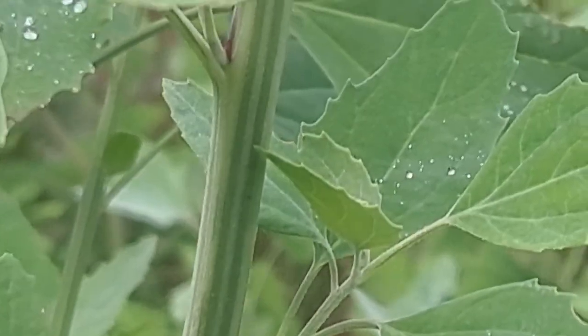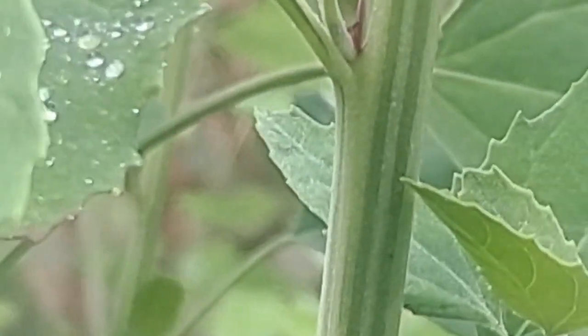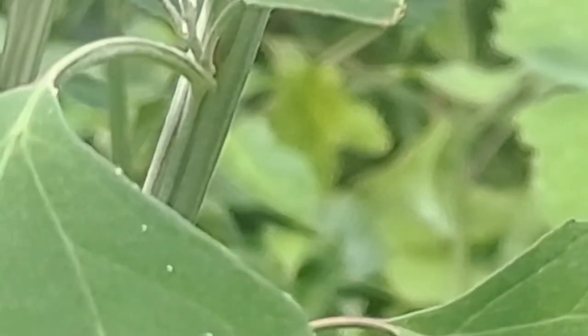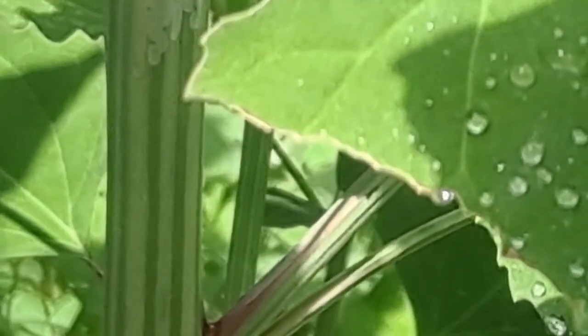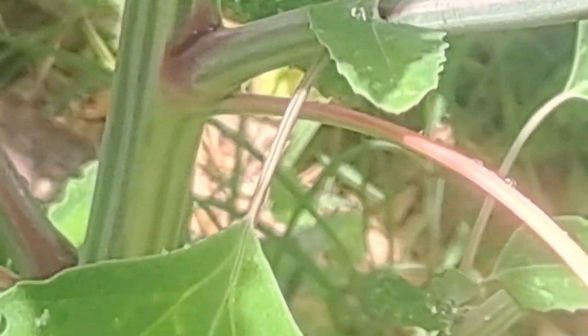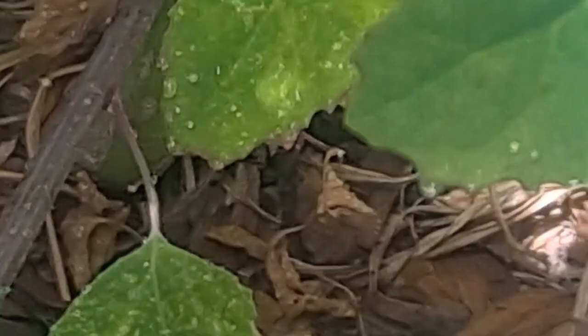Similar to wood sorrel, lamb's quarter is also said to be high in oxalic acid. However, oxalic acid is found in many foods we eat regularly, like almonds, chocolate, bananas, parsley, beer, and spinach — in considerably high levels. Oxalic acid is also formed in the body from vitamin C, amino acids, and other sources, and it is estimated that food sources account for only 10 to 15 percent of the oxalic acid in our bodies at any given time.